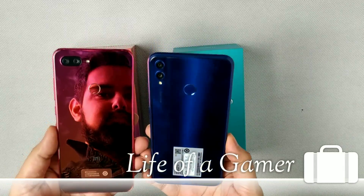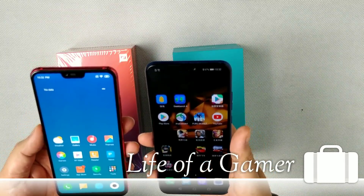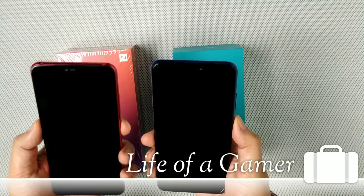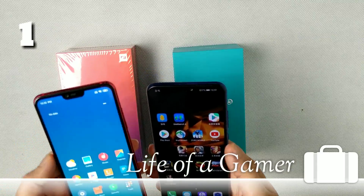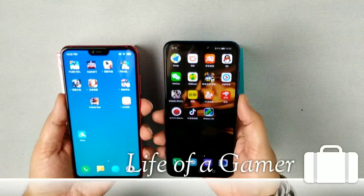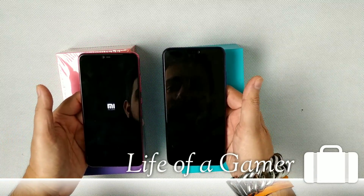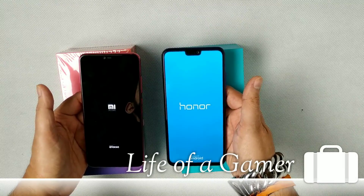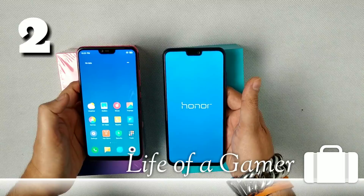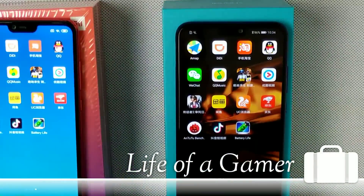Both are really beautiful phones — the colors are really good and they have a glass back. Let's start with the face unlock. Mi 8 Lite is much faster, so I give the point to Mi 8 Lite. Now let's clear the RAM, power off, reboot the phones, and see which one boots faster. Mi 8 Lite's logo appears first, so the point goes to Mi 8 Lite again.